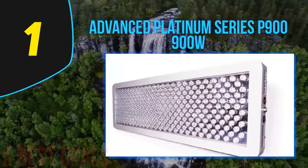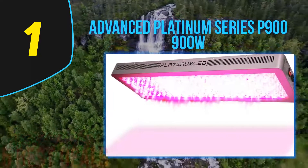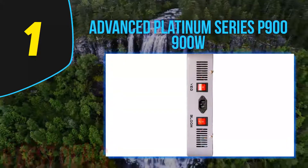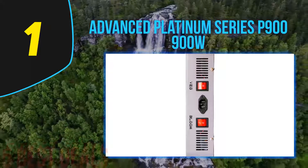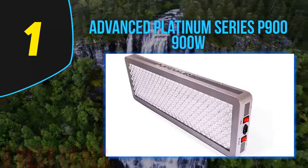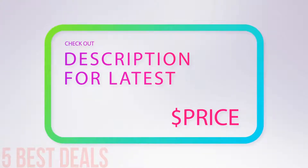The system features a switch set for both bloom and vegetative phases specifically. Smaller systems are available as part of the Advanced Platinum Series if you need the quality but not the size. The P900's 4x6 coverage area is one of the reasons we named it number one — it can replace an 800W HPS grow light, and even in bloom mode it only consumes about 368 watts.